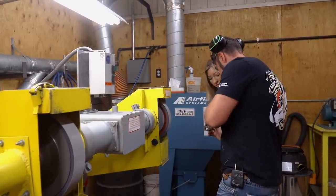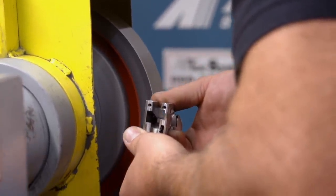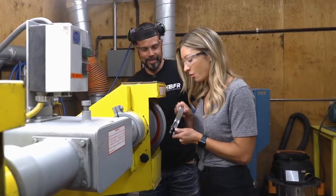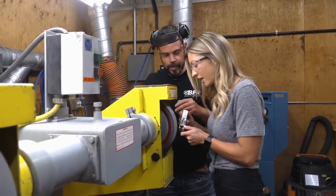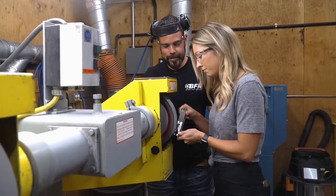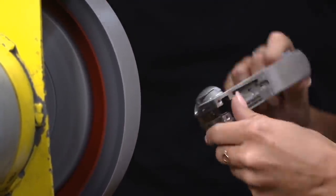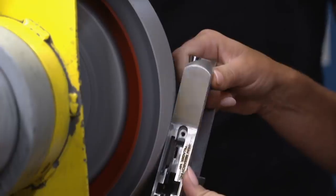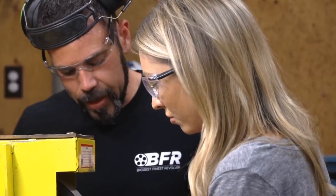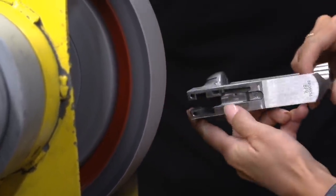First thing we do is polish the bottom right here where the serial number is — come in just like this and bring it down smooth. You have to angle it a little bit and press harder, using the edge of the belt in the corners. My high school shop teacher would be so proud — Mr. Paulson, look at me now.